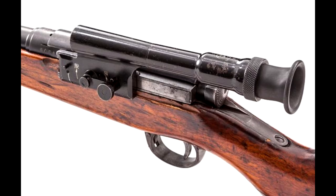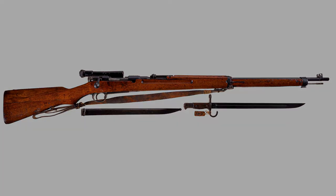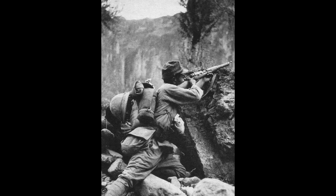The beauty and precision of the Type 97 is in its simplicity. At its core, the Type 97 is merely a refined Type 38 fitted with an optic, and that would be its greatest strength. The platform of the Type 38 is optimal for a marksman's role. Chambered in 6.5x50mm Arisaka, this round was flat shooting with little recoil, but what made it perfect was its insignificant muzzle report. When fired from the Type 97, the 6.5x50mm round produced very little muzzle flash, which allowed a Japanese sniper to remain concealed and inconspicuous to an approaching adversary.